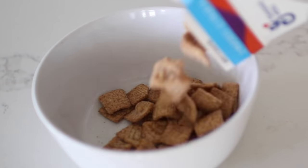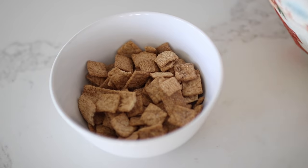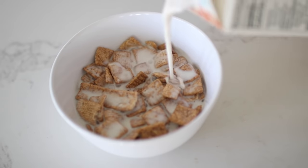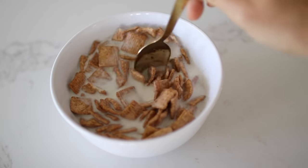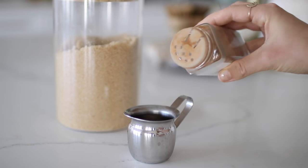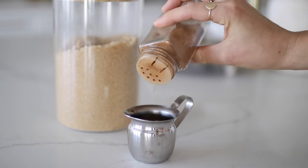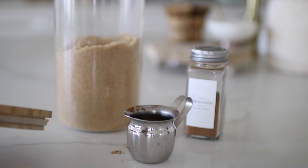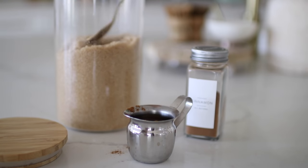The first trick to making this latte so delicious is pouring yourself a nice bowl of cereal and then pouring your milk over it and letting it sit for about 15 to 20 minutes. In the meantime, I poured some brown sugar and cinnamon into my espresso cups so that the sugar and cinnamon flavors would infuse into the espresso as it's brewing.